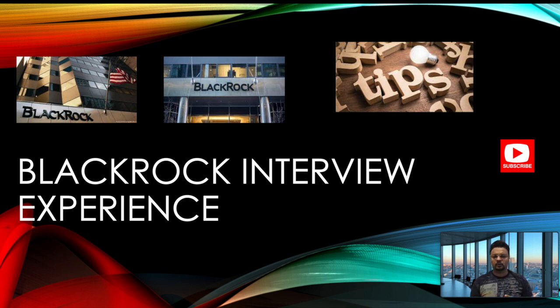Stay tuned, and if you haven't subscribed to my channel, please do subscribe. I'll be coming up with a lot more real interview experiences and preparation guides for tech interviews — low-level design, high-level design, data structures, algorithms, Java, Scala — everything. Your subscription gives me a boost to create more such videos. So without further delay, let's get started.